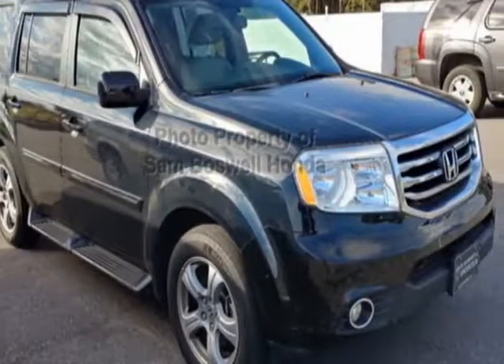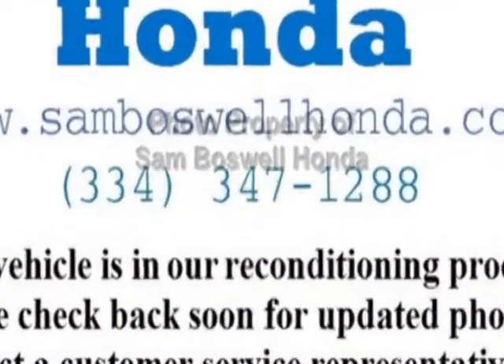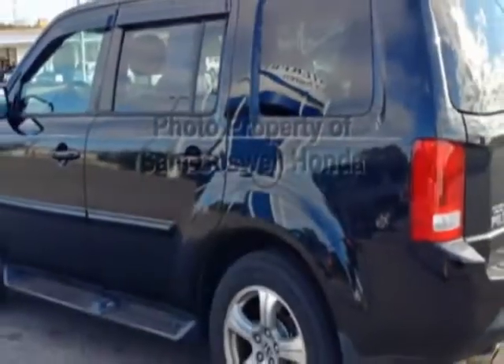Look at this 2013 Honda Pilot. Carfax has certified this Pilot as having one owner. This Pilot has just under 61,000 miles. For your protection, this vehicle has a full factory warranty.